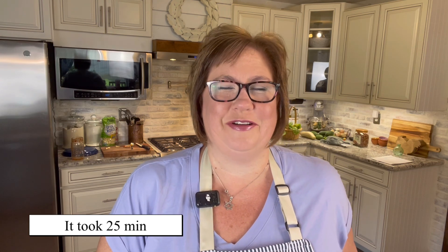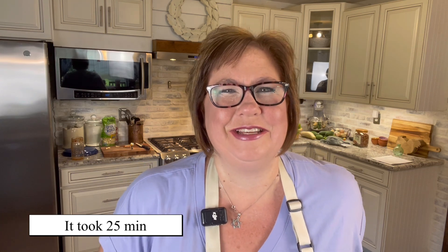Our oven is at 350. Everything is already cooked — I just need to get it hot and bubbly. I'm going to say 20 to 25 minutes, but I'll let you know. And we'll see you when it's ready.